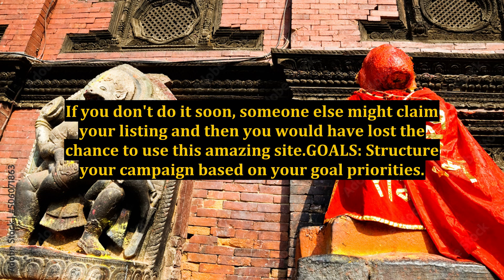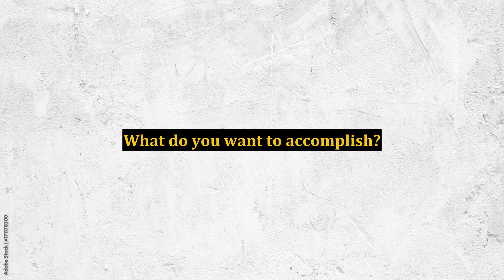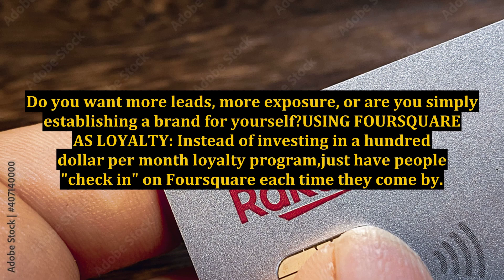Structure your campaign based on your goal priorities. What do you want to accomplish? Do you want more leads, more exposure, or are you simply establishing a brand for yourself? Using Foursquare as a loyalty tool is one approach.